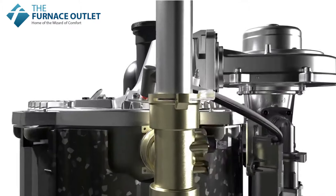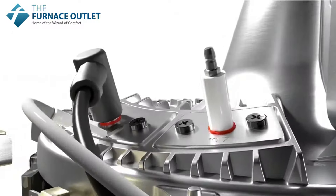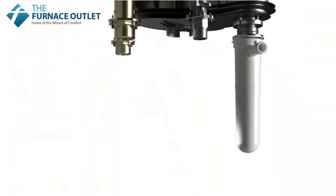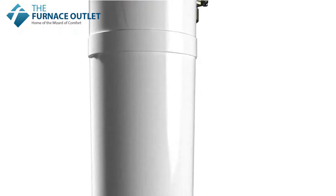NFB-H boilers feature an all-new igniter and flame rod with increased insulation diameter, as well as a new condensate trap bracket for improved operation and increased durability.